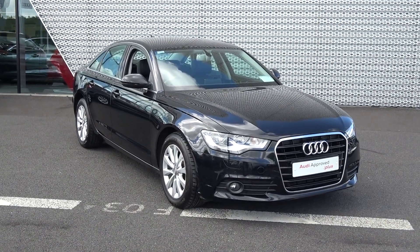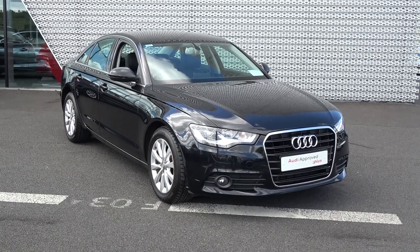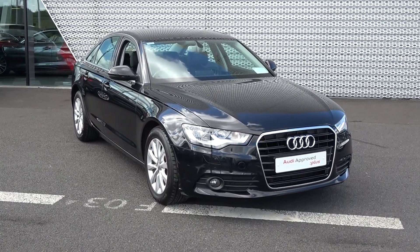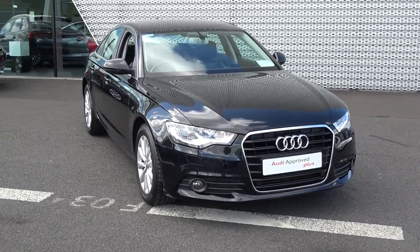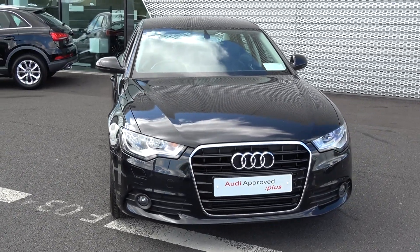Hello and welcome to Audi Sligo online sales channel. Thank you for taking the time today to view this stunning 2014 Audi A6, 2-litre TDI, 177 brake horsepower. This is the SE model finished in a beautiful brilliant black exterior, coming in multitronic automatic transmission.